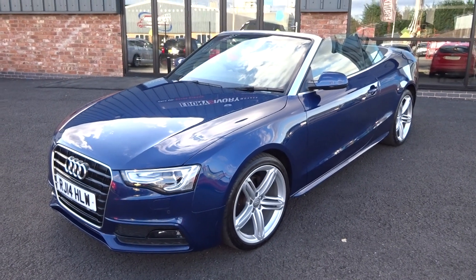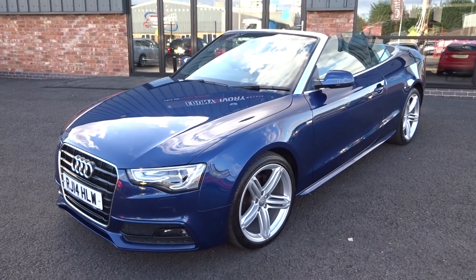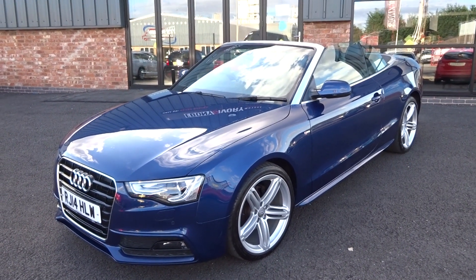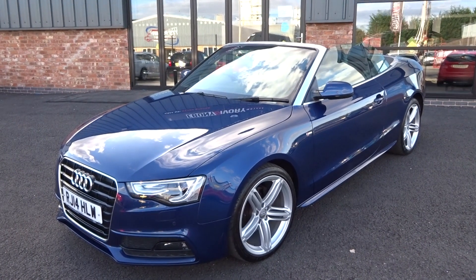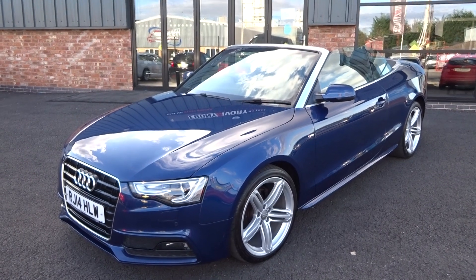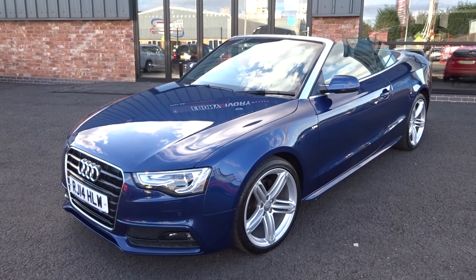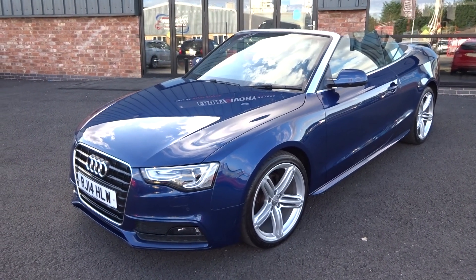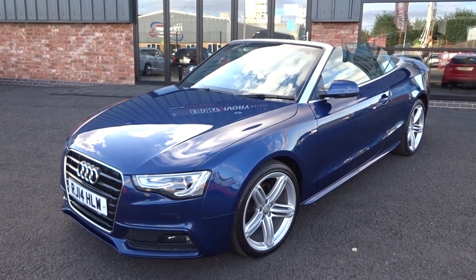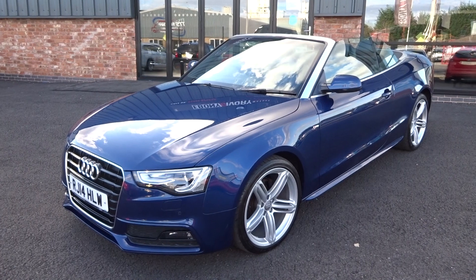Hi, good afternoon, I'm Ben from Ebony and Ivory Motors. Today I'm going to show you around this 2014 14-plate Audi A5 2-litre TDI S Line Special Edition, 177 brake horsepower, cabriolet automatic. It's got two former keepers and full Audi service history — I believe it's four Audi services prior to us getting the vehicle. We will put it through for a full major service and fresh one-year MOT, included in the sale price.